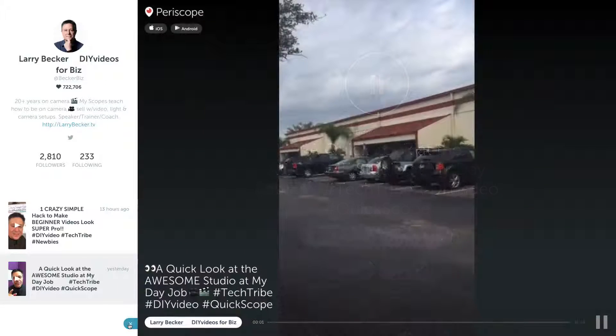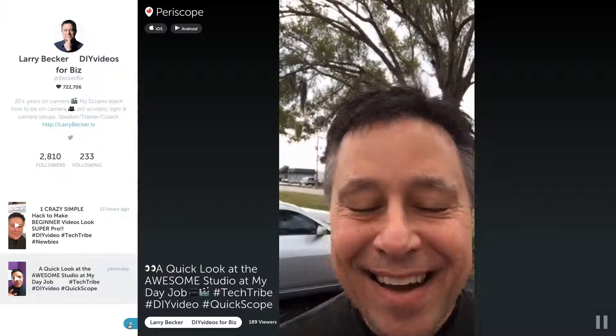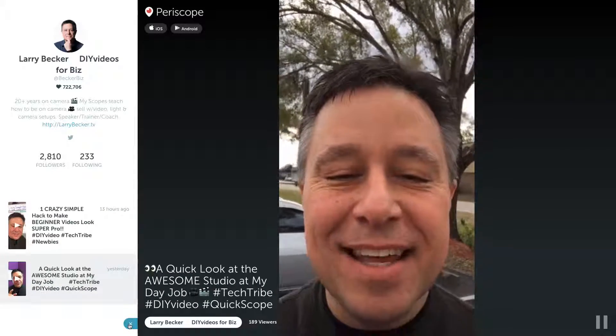Hey viewers, this is the outside of the studio where I work, and this is me. Hi guys, nice to see you here today.